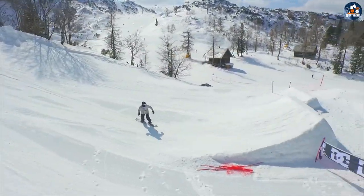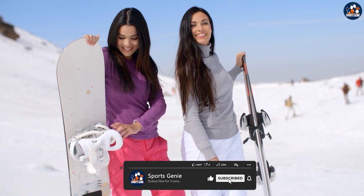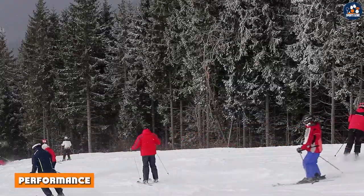Resort ski jackets are still stylish and fashionable for the ski resort setting. They may have features such as a detachable hood, adjustable cuffs and hem, and multiple pockets for storing your ski pass and other essentials.